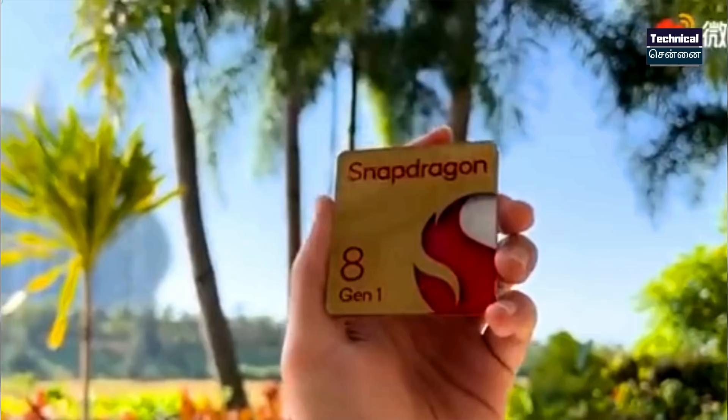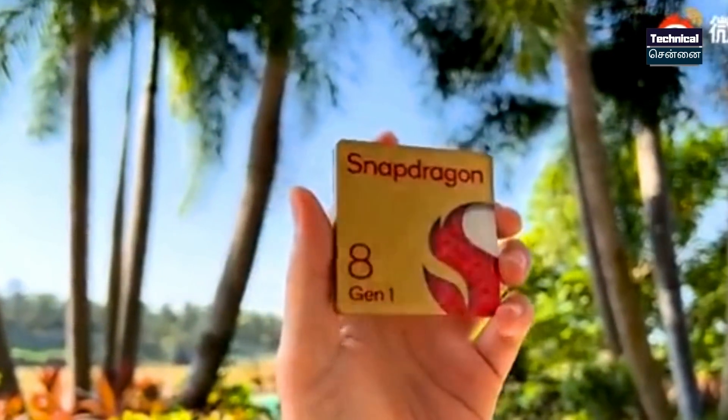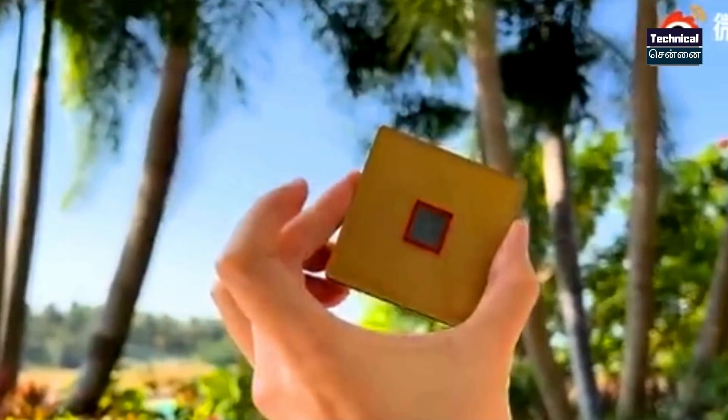Welcome to the next flagship chipset — Snapdragon 8 Gen 1 officially launched. In 2022, we will see this chipset in flagship devices. The Snapdragon 888 Plus is its predecessor, and the 888 Plus had some notable heating issues that this new chipset aims to address.